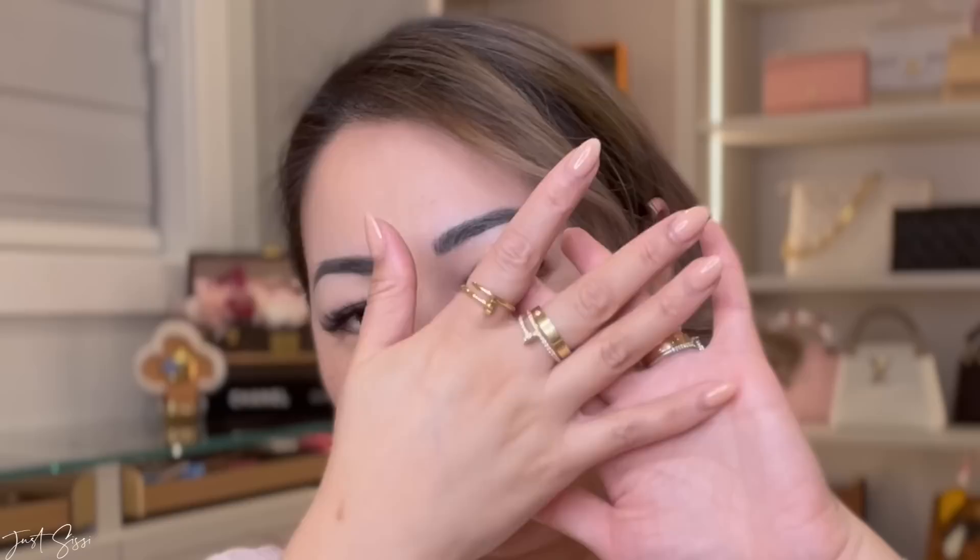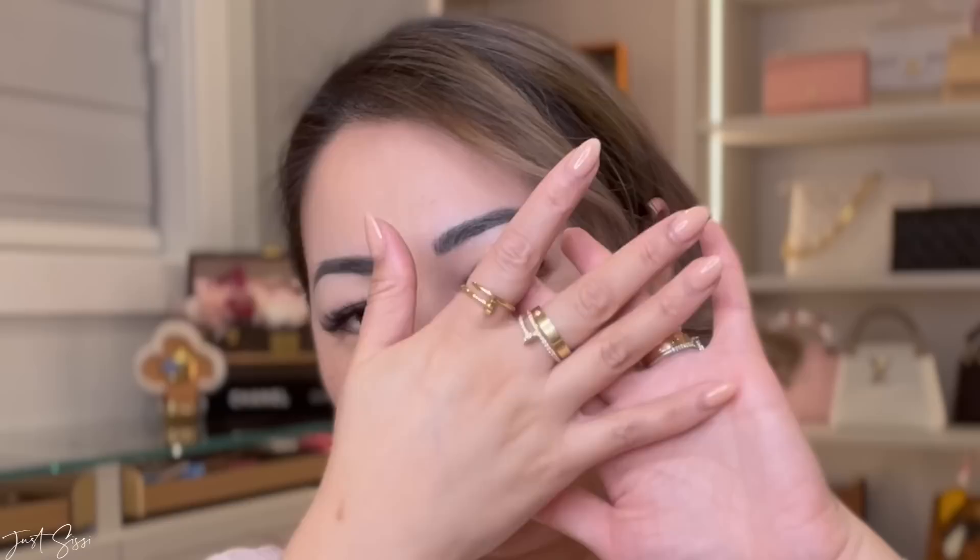I also have my Juste Un Clou diamond ring here, and yes it is too big for my fingers — it's in a size 57. I wear it paired with my love ring all the time because it's quite loose on its own. I also have another Juste Un Clou in 18-karat gold in size 55, and that one feels a lot better compared to the other three rings.